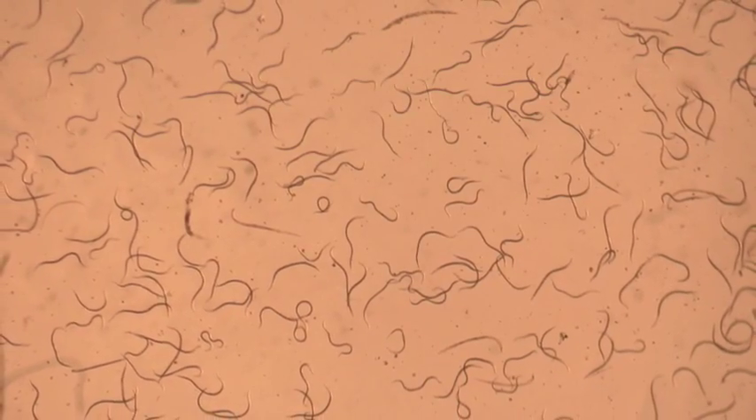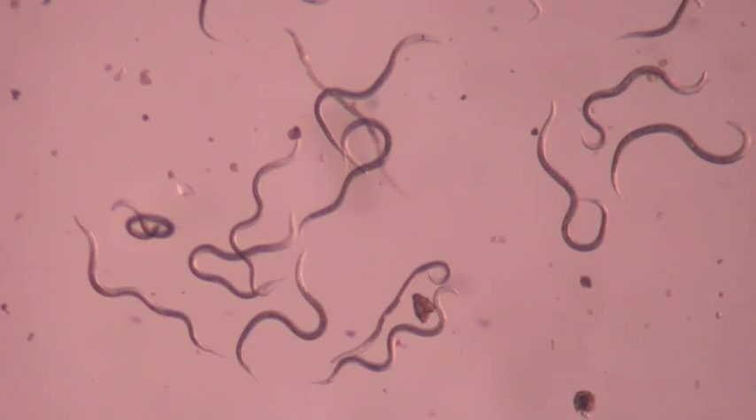Beneficial nematodes are microscopic, unsegmented roundworms that are naturally found in the soil environment.